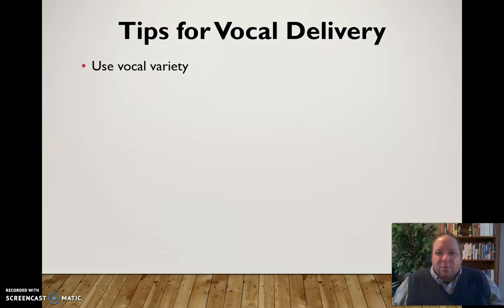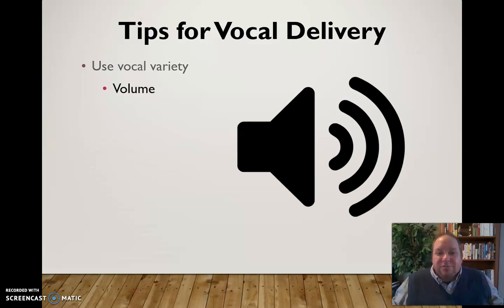First, use some vocal variety. What we mean by that is adjust your volume depending on what you're trying to convey and where your audience is. You can get a little softer or a little louder. Of course, you want to be loud enough to be heard, and you don't want to go so loud that you're driving the audience nuts. Somewhere in between, you can find variety in terms of volume.